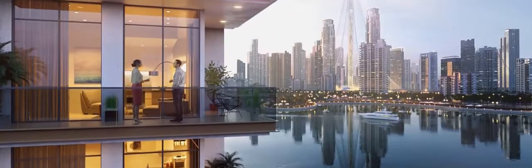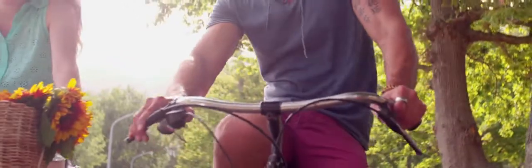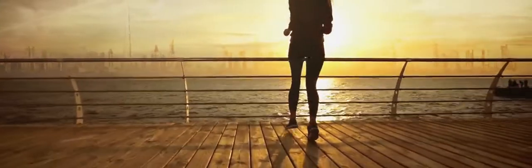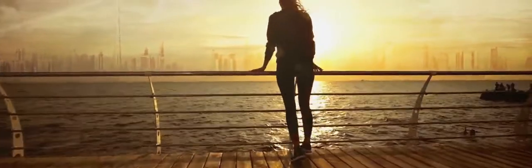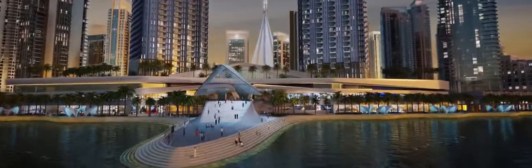Throughout the day, people gather to enjoy fine dining, shop at one of the 800 retail outlets, and stroll along the 4.5-kilometer promenade, stopping at Harbor Point to cool down and admire the panorama. Harbor Point is your gateway to the rich cultural offerings and facilities of Dubai Creek Harbor.